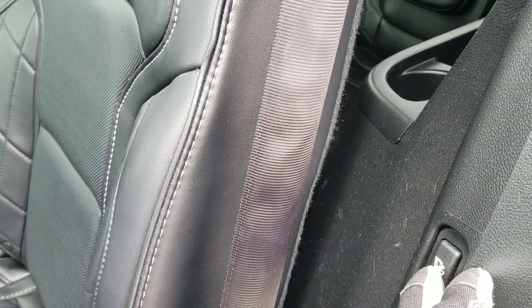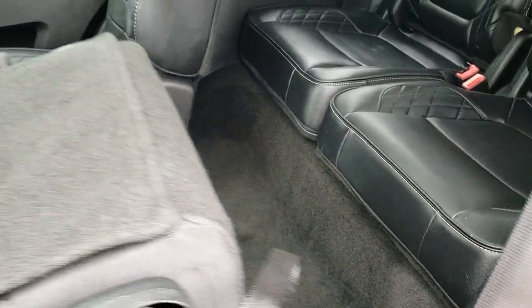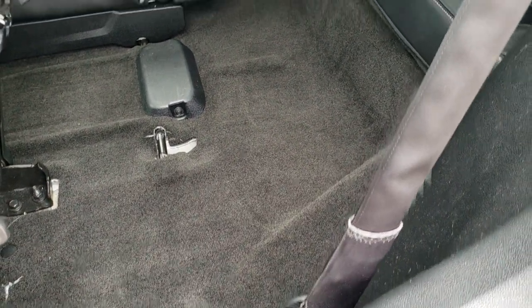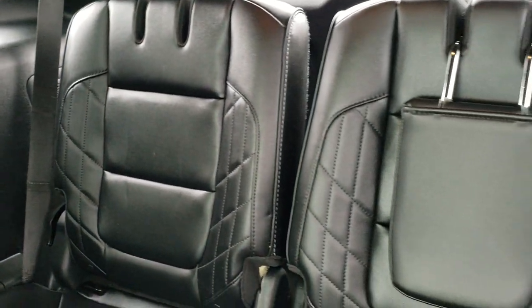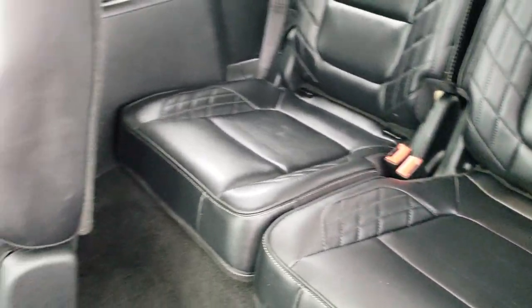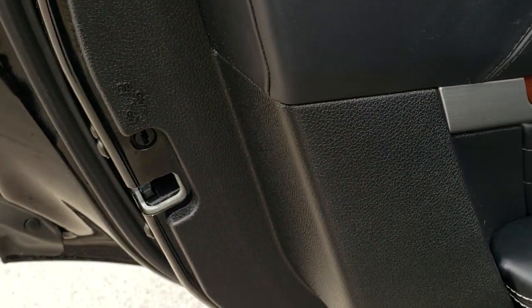This is a power fold-down seat — you just press this button and it goes down like that. That's how you get to the third row. The carpeting is very nice and clean in those third-row seats, there's a LATCH system on the passenger side, and the seats are in great condition with no rips or tears. You also have the child safety locks on the back doors.